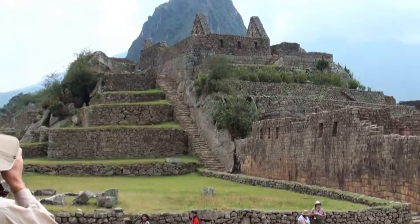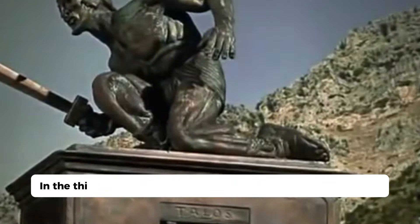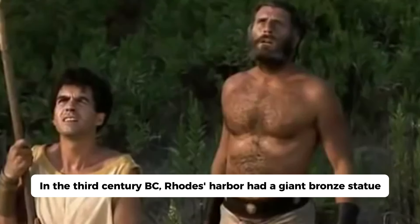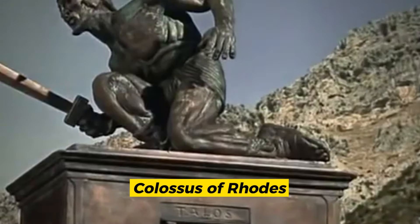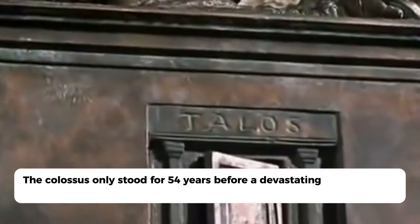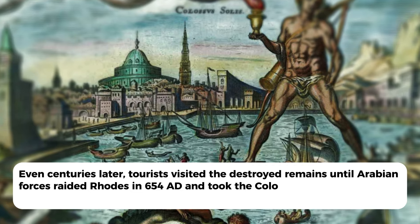In the third century BC, Rhodes's harbor had a giant bronze statue. At 105 feet tall, the massive Helios monument was one of the Seven Wonders of the Ancient World, known as the Colossus of Rhodes. The Colossus only stood for 54 years before a devastating earthquake in 226 BC broke it up. Even centuries later, tourists visited the destroyed remains, until Arabian forces raided Rhodes in 654 AD and took the Colossus fragments to melt and sell.